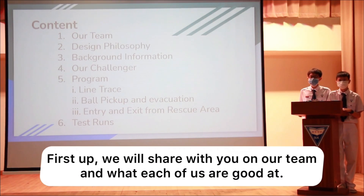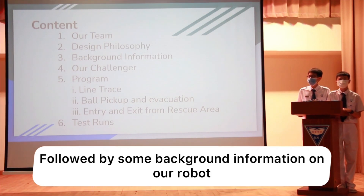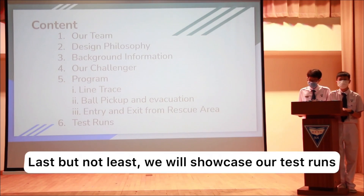First up, we'll share with you about our team and what each of us are good at. Following that, we'll elaborate on our design philosophy, followed by some background information on our robot. After which, I'll go in-depth into our robot's features and functions. After that, Kenneth will take over to explain the three aspects of our program. Last but not least, we'll showcase our test runs.